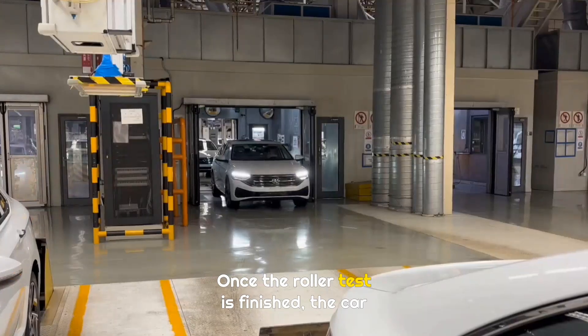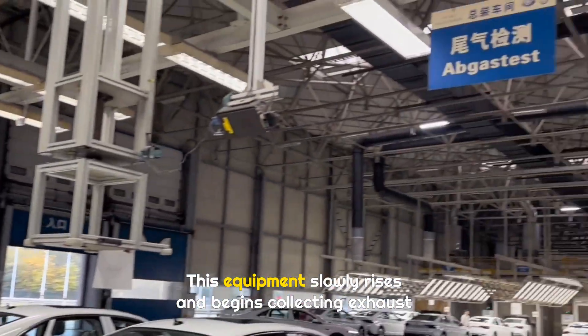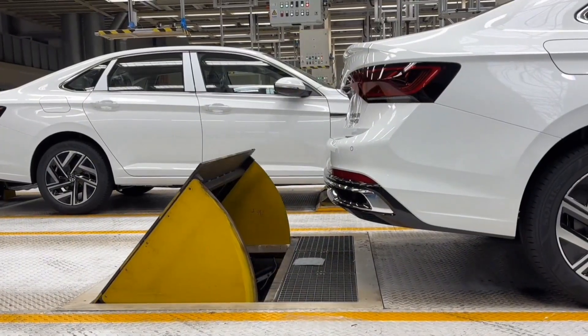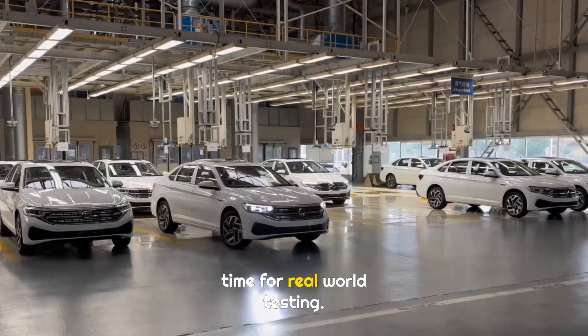Once the roller test is finished, the car moves to the next station for exhaust testing. This equipment slowly rises and begins collecting exhaust gases. After all emission tests are completed, it is time for real-world testing.